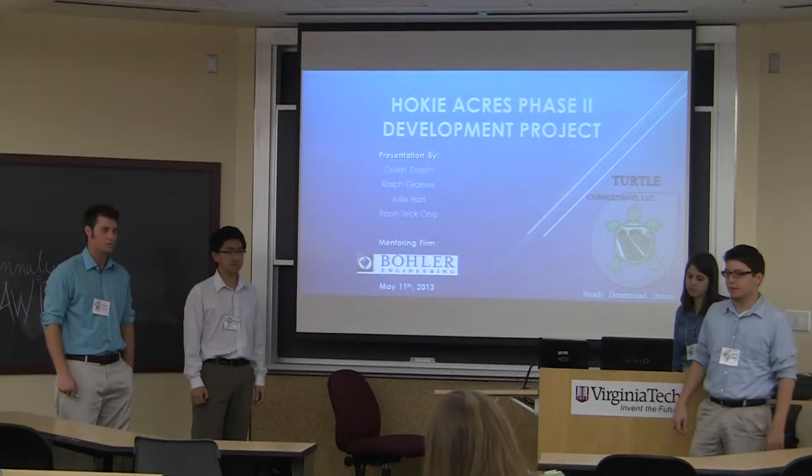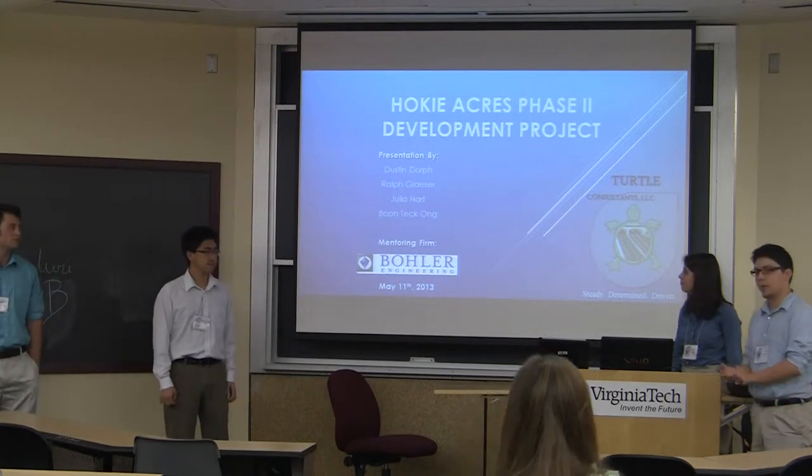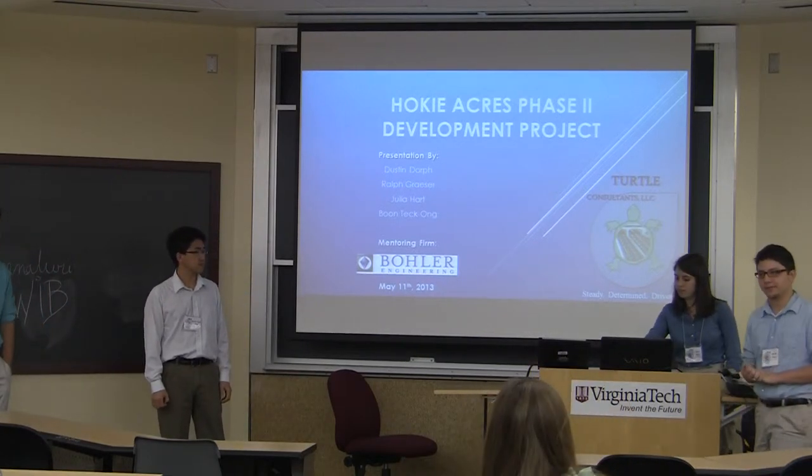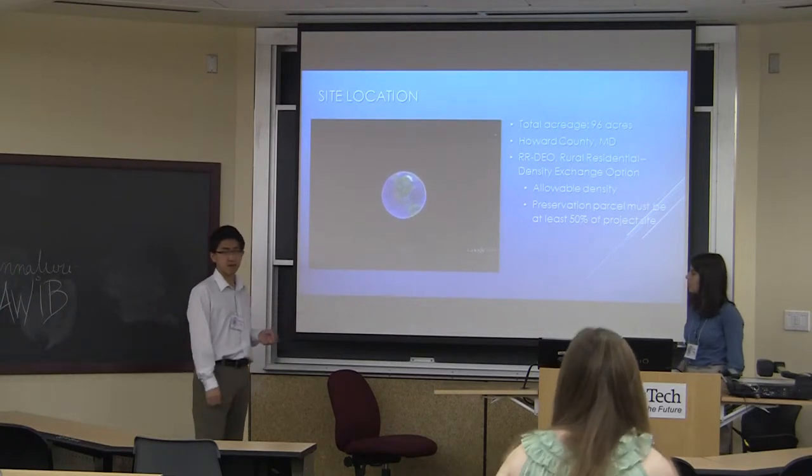My name is Dustin Doerr. I'm Ralph Frazier. I'm Boontai Hong. I'm Julia Hart. We're here to talk to you about Hooky Acres Phase 2. Our site is located at Ellicott City, Howard County, Maryland.